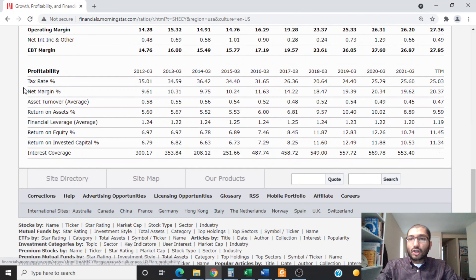Looking at profitability, the net margin compares net income to revenue. Back in 2012, the net margin was about 9.61%, and for 2021 it was about 19.62% — meaning every $100 in sales, about $19.62 remained as pure profit after all expenses and taxes. The return on equity was about 7% in 2012 and about 10.74% in 2021. Warren Buffett refers to only investing in securities with a return on equity of 8% or greater for the past 10 years. Shinetsu's return on equity has been greater than 8% every year since 2018.